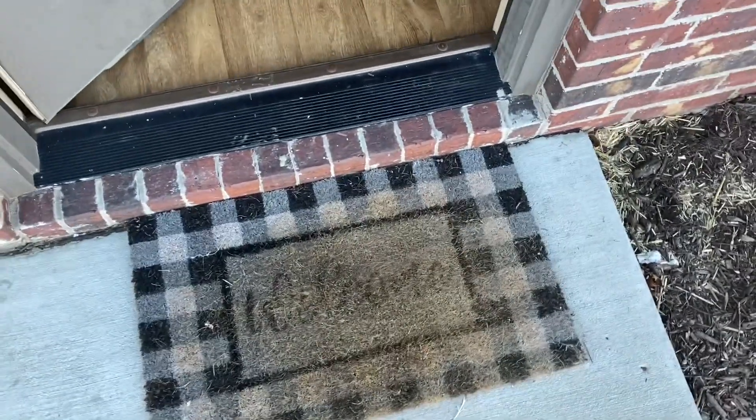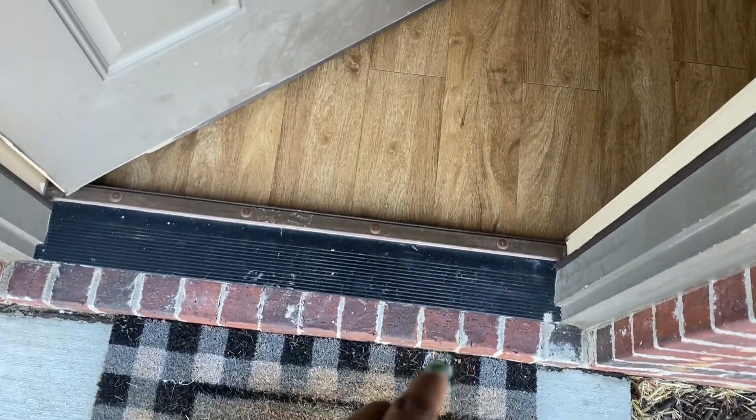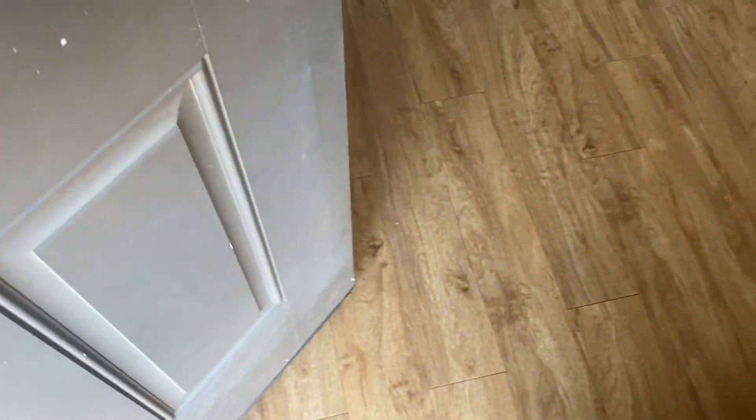The neighbors downstairs left their ugly welcome mat. I'm going to get rid of it because I don't like them.